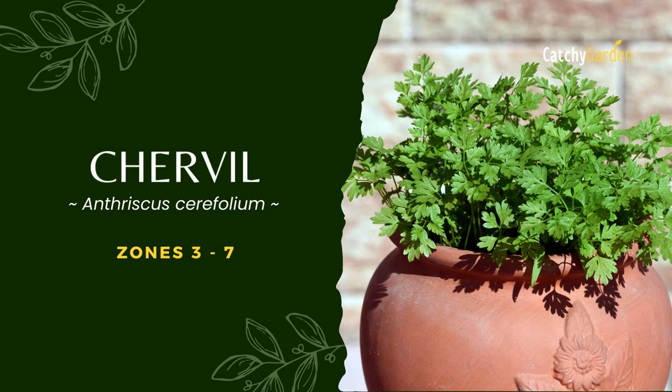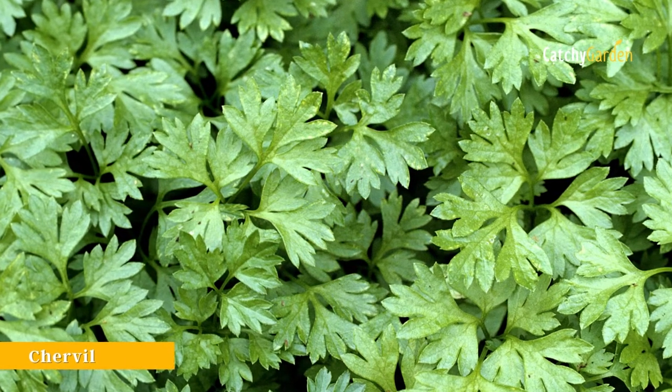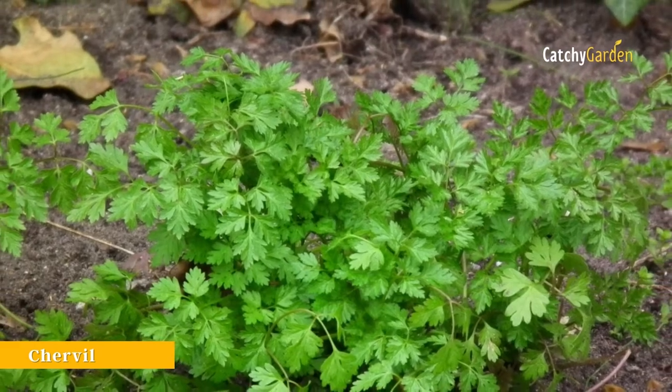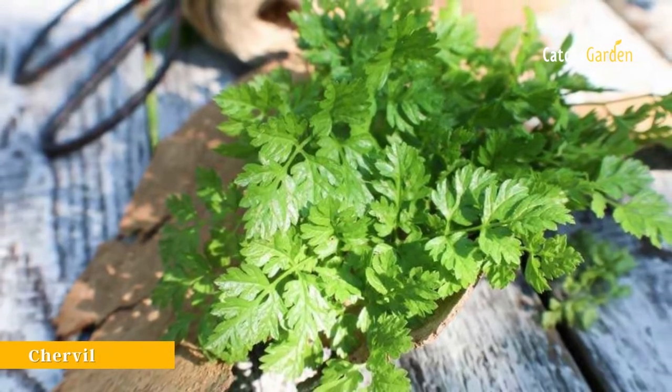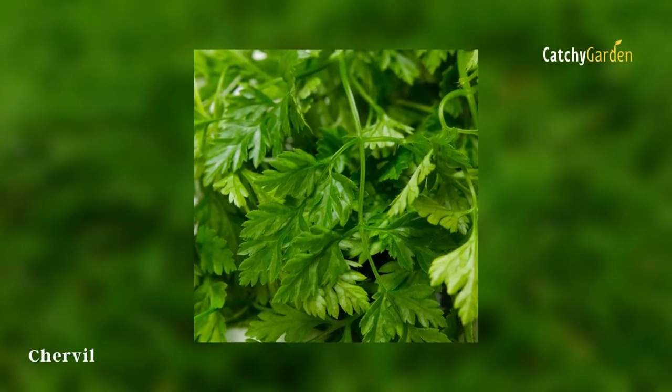Number 3: Chervil. Chervil is one of the most visually appealing herbs you can cultivate. When the weather turns cold, you may bring the potted plant inside and display it on your kitchen windowsill. When you want something mild and slightly anise-like in flavor, use fresh chervil.